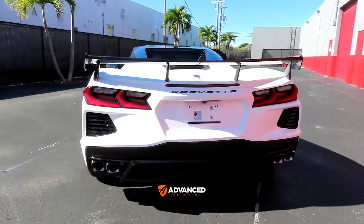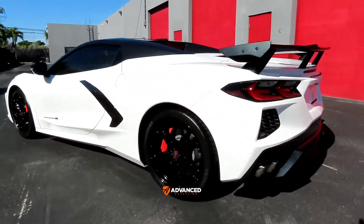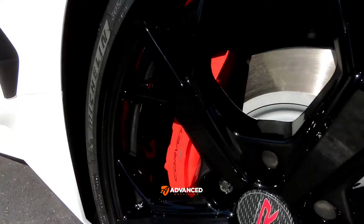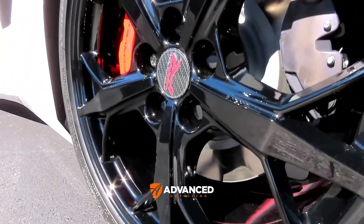Everything on the exterior was ceramic coated as well, including the wheels and tires. The wheels were removed for complete cleaning, decontamination, and were polished along with the calipers.